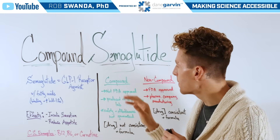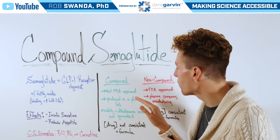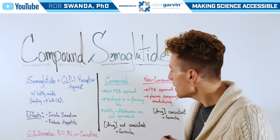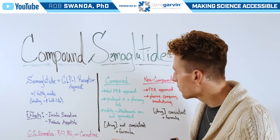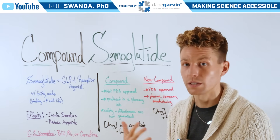Compound semaglutide is not FDA approved because it's produced in a pharmacy lab by mixing together different ingredients. That means safety and effectiveness are not guaranteed, and the concentration of the drug and formula are not consistent across different vials or different doses.